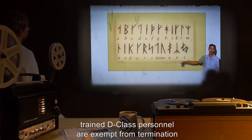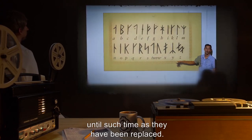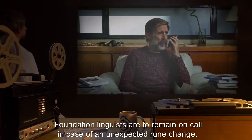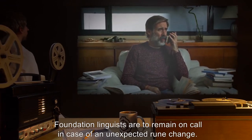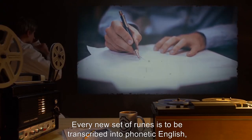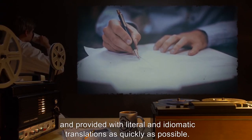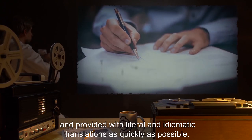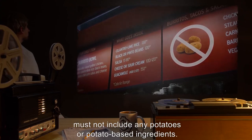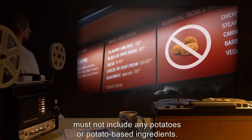Trained D-Class personnel are exempt from termination until such time as they have been replaced. Foundation linguists are to remain on call in case of an unexpected rune change. Every new set of runes is to be transcribed into phonetic English and provided with literal and idiomatic translations as quickly as possible. The cafeteria menu for Research Sector 861 must not include any potatoes or potato-based ingredients.